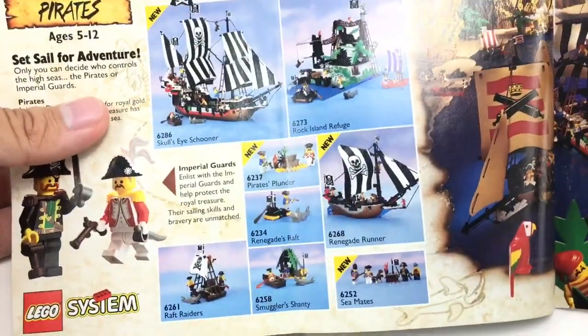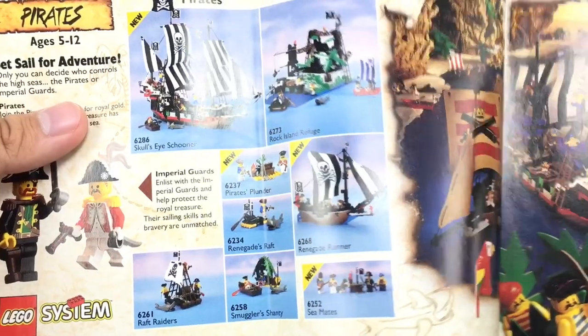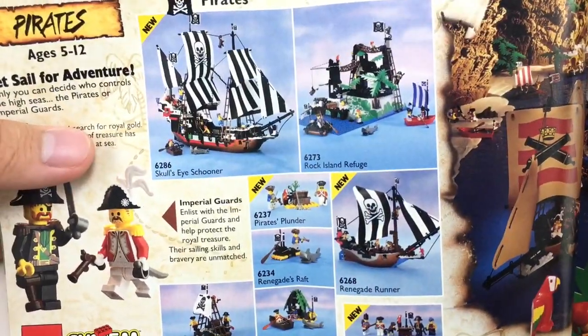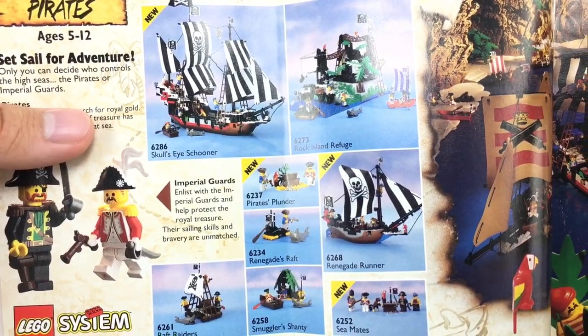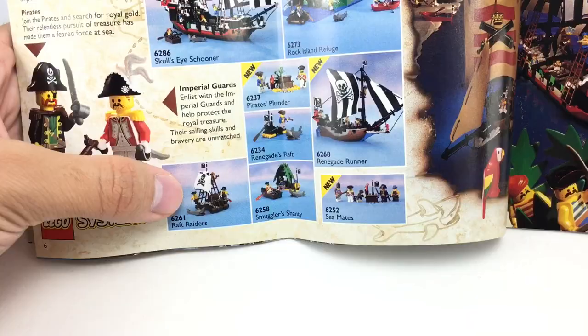And we got Pirates — very cool. Cannon Cove is actually on this side right here. We got Skoli's Schooner, which is an awesome design, and also the Renegade Runner, which is kind of like the companion ship to that. I definitely want to get a classic LEGO pirate ship someday. I also want Raft Raiders — I've seen that before, that's really cool.